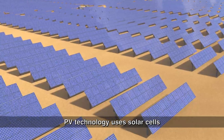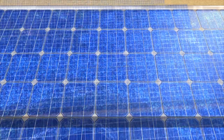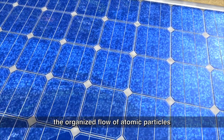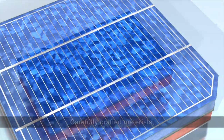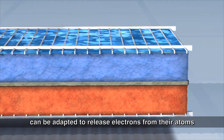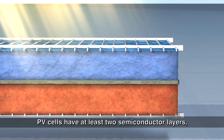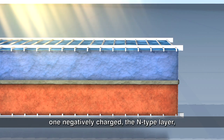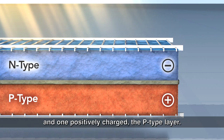PV technology uses solar cells to convert sunlight into electricity. At its most basic, electricity is the organized flow of atomic particles called electrons. Carefully crafted materials called semiconductors can be adapted to release electrons from their atoms when they're exposed to light. PV cells have at least two semiconductor layers: one negatively charged, the N-type layer, and one positively charged, the P-type layer.